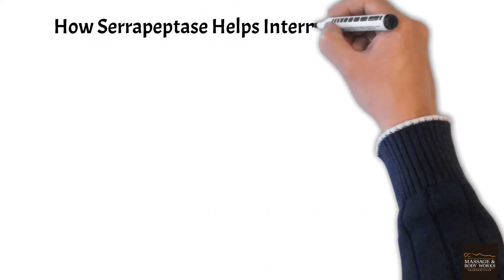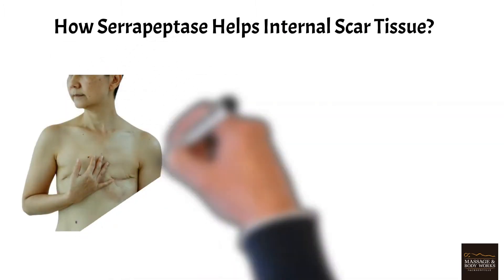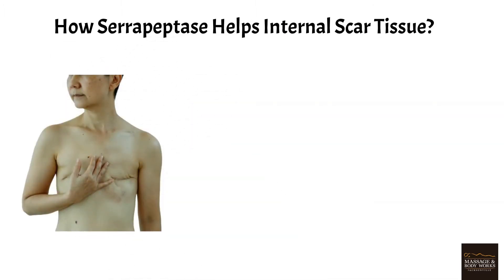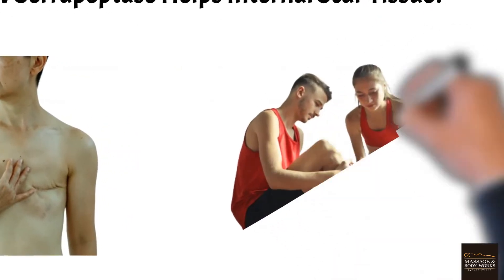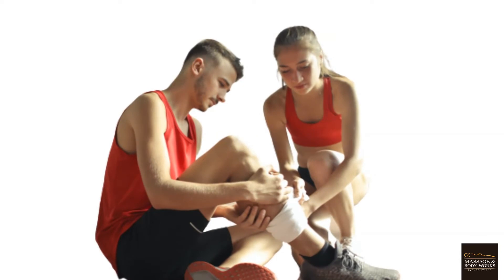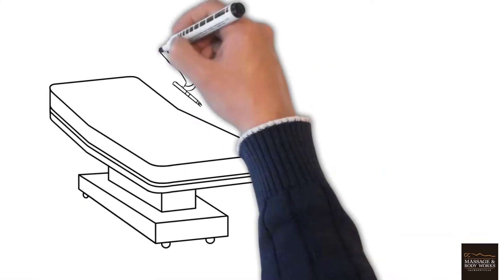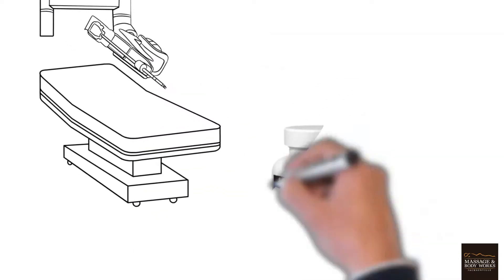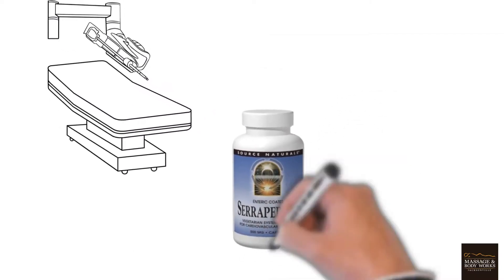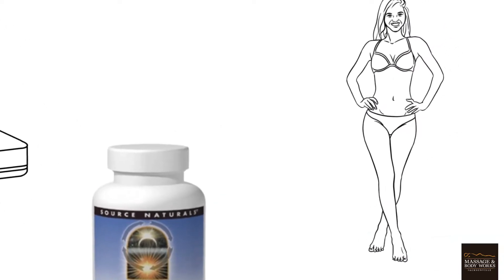How does serrapeptase help internal scar tissue? Serrapeptase for internal scar tissue remedy is being used extensively now. The scars from any external accident or injury are not only unsightly but can be painful as well. Surgeries are a viable but risky option for scar removal, so serrapeptase is used as a scar tissue reducer. It helps the body heal perfectly and flawlessly.